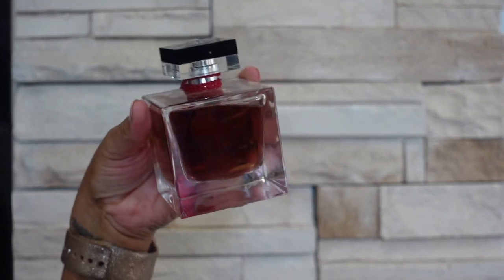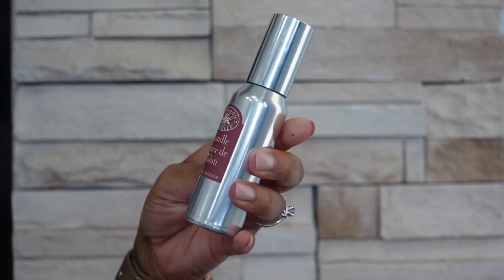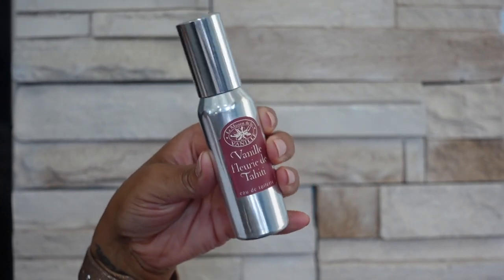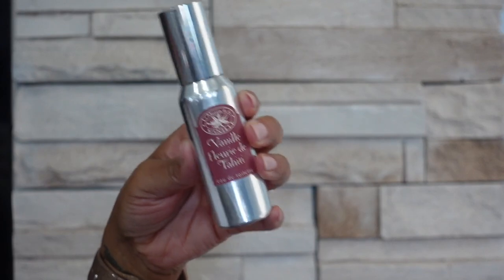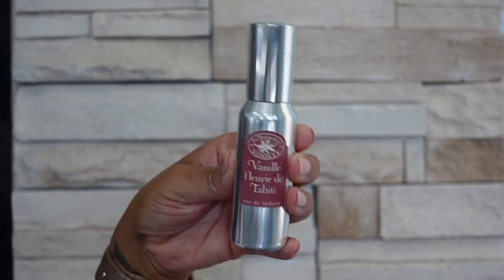The next brand I have is La Maison de la Vanille and this is Vanille Florida Tahiti. This is a very sweet, very kind of heavy vanilla but it is lightened up with tropical florals — so it's kind of a dense scent but it smells kind of tropical as well, which I think is a really unique kind of touch.